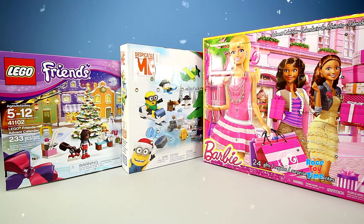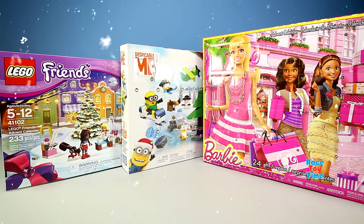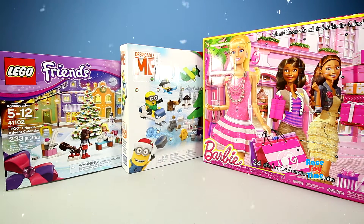Hey guys, it's Race Day Time here. Today is day five of our advent calendars — Lego Friends, Minions, and Barbie. Let's go ahead and start with Lego Friends.